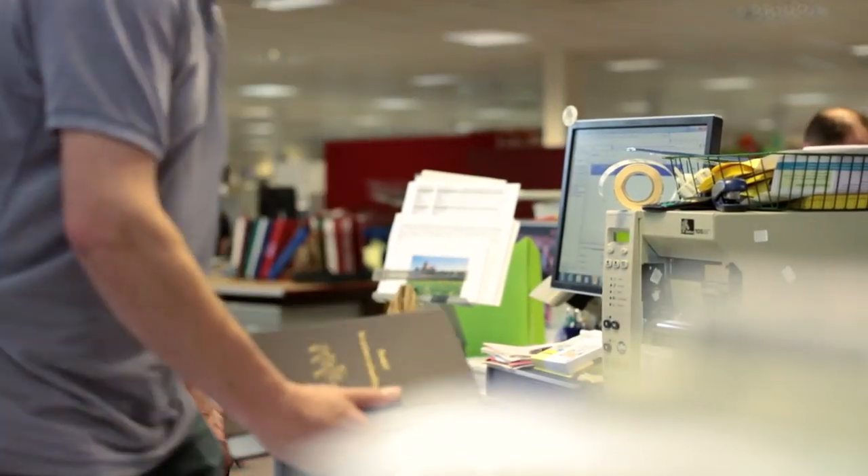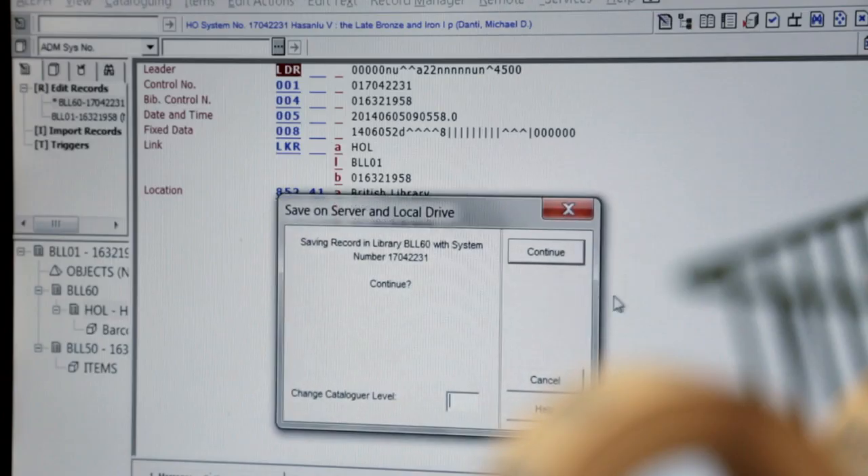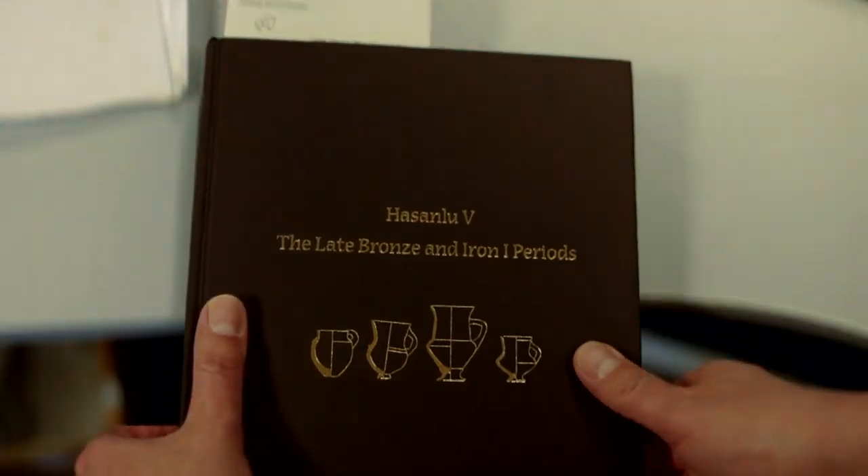We check all the information is correct and add the relevant shelf mark to the item. Once we've assigned the shelf mark, we can print that out from the system and then place it on the relevant cage to go to the shelving area.